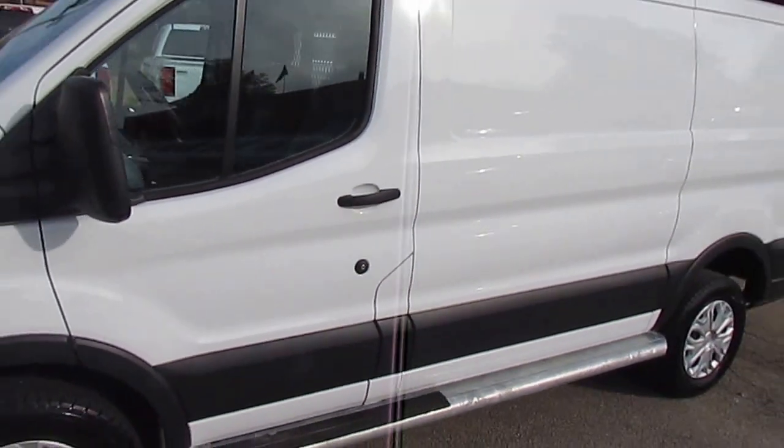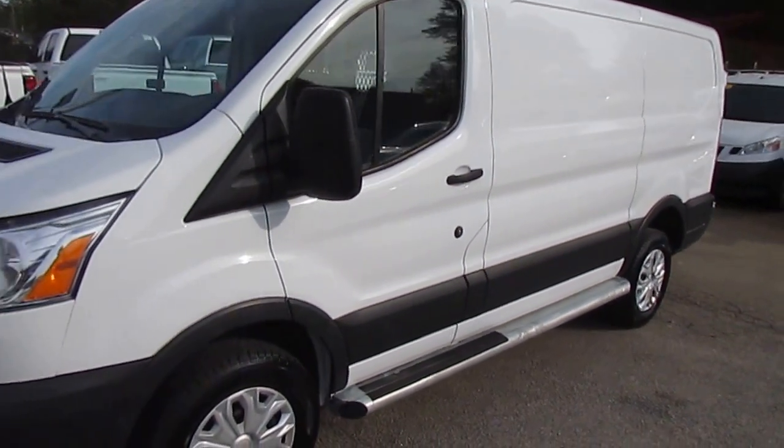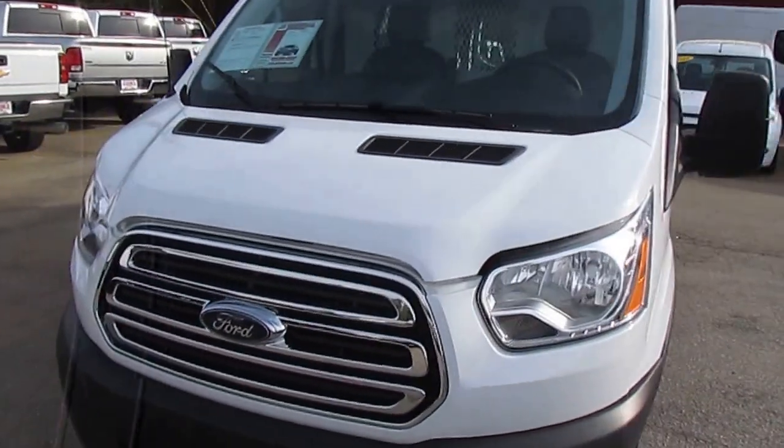These Transit cargo vans are in extremely high demand right now. As soon as we get them in, they're selling and driving off the lot.